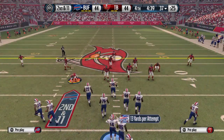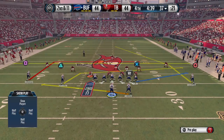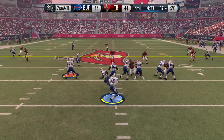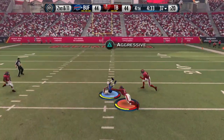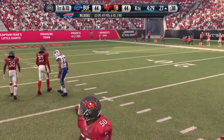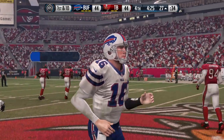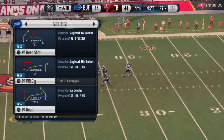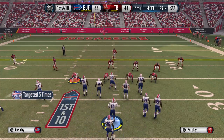Guys, I just spoke with a Bills official. Right now all they will say is it's an upper body injury, and that he will not be returning. Back to you. Looking to go deep — unbelievable catch. The Bills, in a tie game, have to like their chances the rest of the way with the way their quarterback is playing.